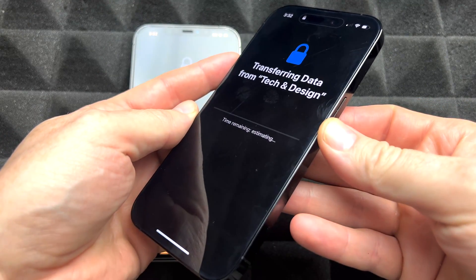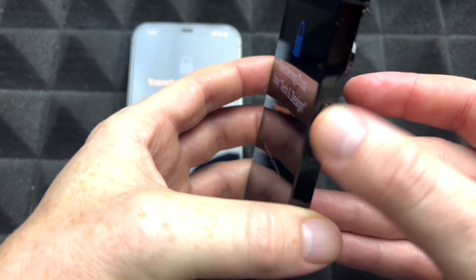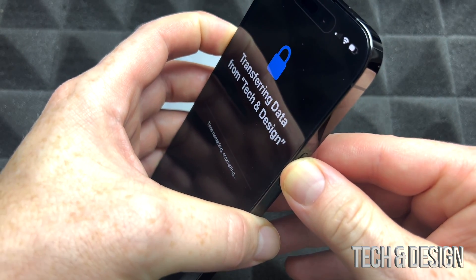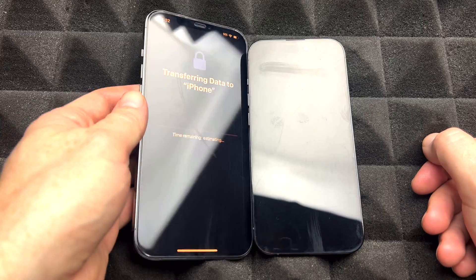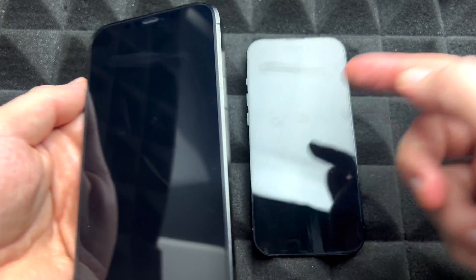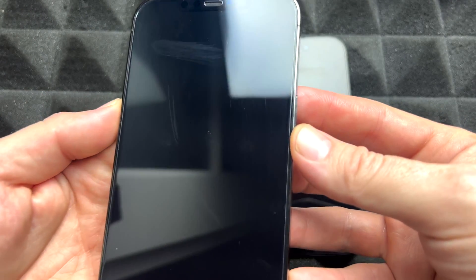The fix for that is to hold on to your power key — which is your Siri key — and your volume key, which is the top one. Just hold on to those to turn the new phone off. And sadly, we're gonna do the same thing with the old one too.